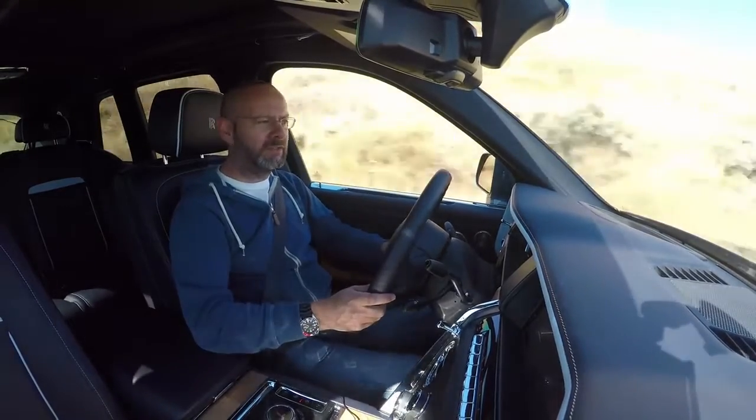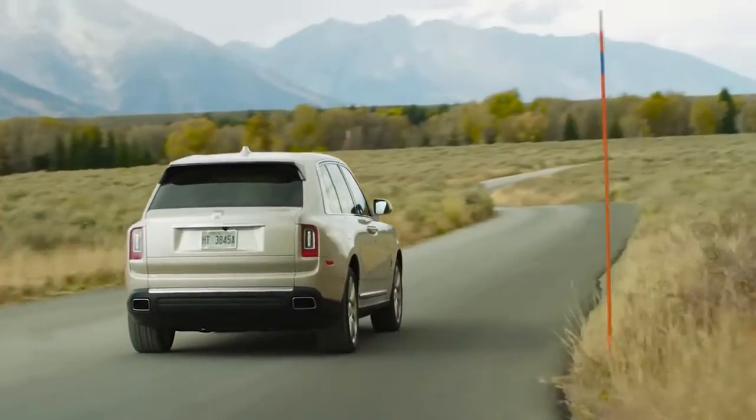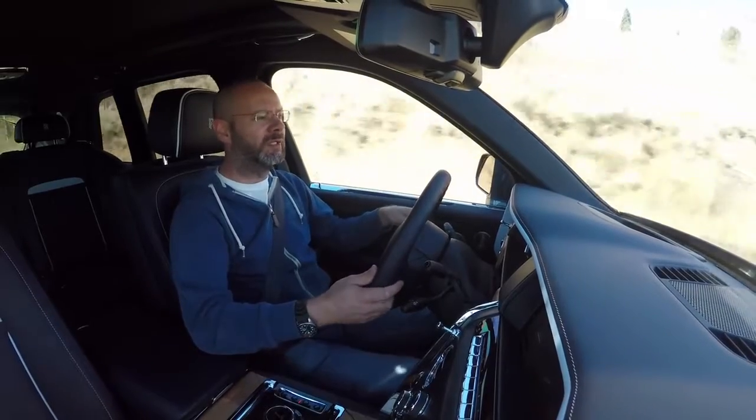It's a little bit Canyonero from the outside, isn't it? But if you like it, fair enough, you like it. I think it's an unusual looking car. What is it then? It is Rolls-Royce's first 4x4 — the first time Rolls-Royce has put four-wheel drive into a car.